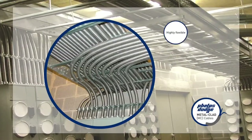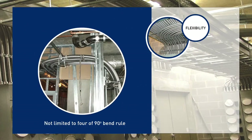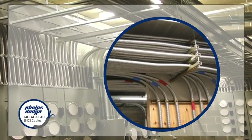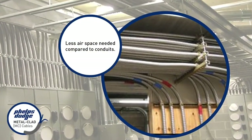Flexibility is also an outstanding feature of MC Cables. It is not limited to the 90-degree bend rule. In fact, its minimum bending radius is 7 times the diameter of the metallic sheath, making it highly flexible. This also eliminates the need for the usual pull boxes, and because of this flexibility, MC Cables end up requiring less air space compared to conduits.